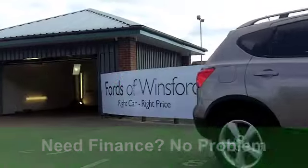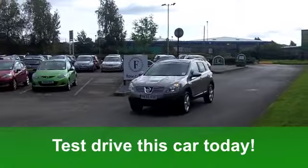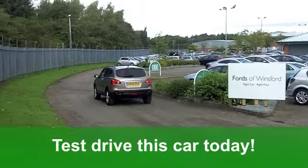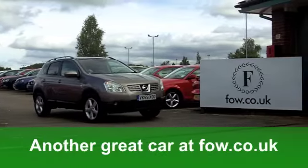I think you might fancy a test drive of this car, and that's no problem. You can ring and reserve for 48 hours with no obligation. And you could be driving this. It's another fantastic car waiting for you to discover at Fords of Winsford.